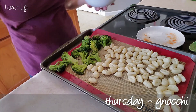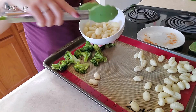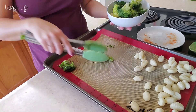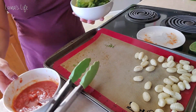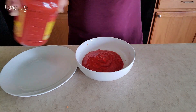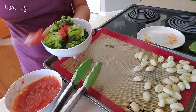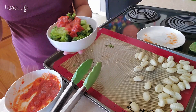Thursday we're having gnocchi, which is another really quick dinner. I usually throw the gnocchi and some broccoli on a cookie sheet, put it in the oven at 350 for about half an hour, then heat up some jarred tomato pasta sauce and throw it all together in a bowl. Even the boys will eat the gnocchi by itself, just dipping it in the sauce. It doesn't take a lot of active cooking — it just takes a little time once it's in the oven.